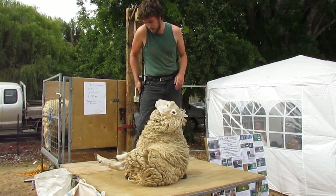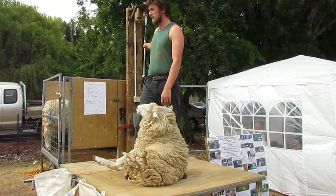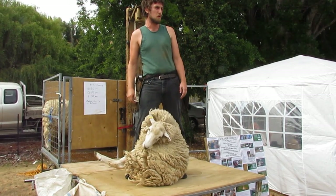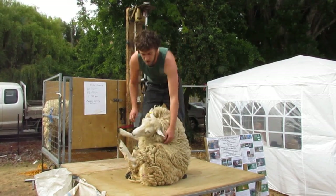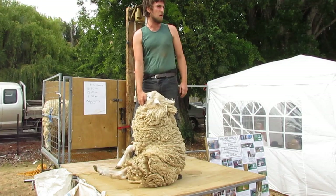That's because they didn't have electricity, and then they came up with machine shears like this. In 1888 the first machines were brought to New Zealand, and by the 1920s machine shearing had taken over as the predominant form of shearing.